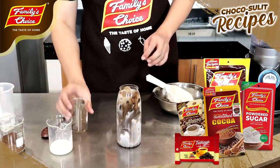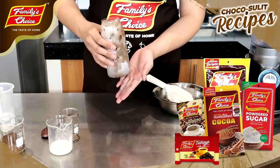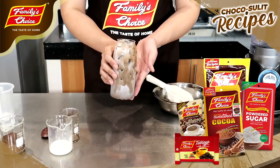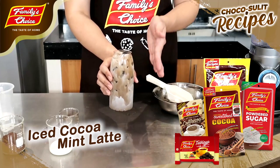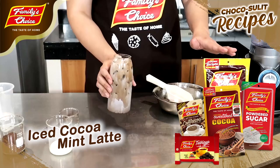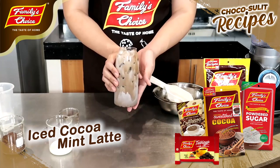There you go. Oh my gosh — isa rin doon sa excited akong tikman kasi favorite ko ang mint chocolate. Sa totoo lang. So this is your iced cocoa mint latte. Hindi na coffee — because we use a cocoa, Family's Choice Sweetened Cocoa. So we will call it iced cocoa mint latte. It's very, very delicious. I am very sure kasi na-try ko na ang Family's Choice cocoa powder, kaya I'm sure na ang drink ko ay masarap din.